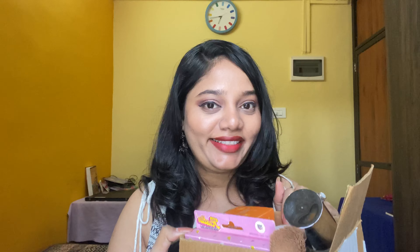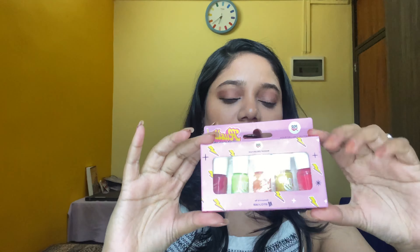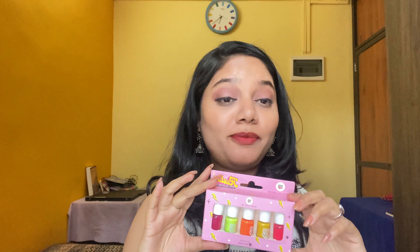First up is this nail kit — it has five nail paints and the colors are so beautiful. I like these colors, I'm so excited to try this. The MRP is ₹249 but I got it at a discount — I'll mention the prices on screen.